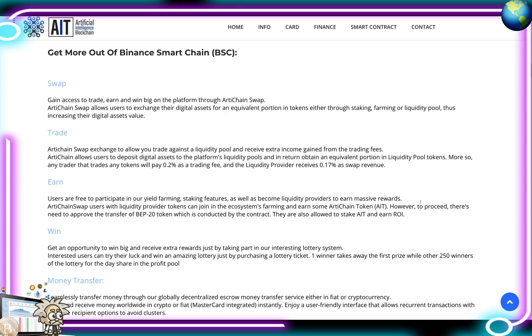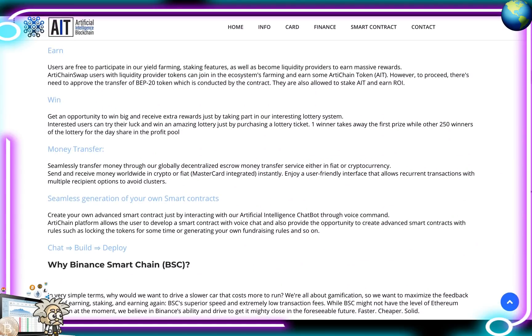ArtiChain allows users to deposit digital assets to the platform's liquidity pools and in return obtain an equivalent portion in liquidity pool tokens. Any trader that trades tokens will pay 0.2% as a trading fee, and the liquidity provider receives 0.17% as swap revenue. The earn function lets users freely participate in yield farming and staking features, as well as becoming liquidity providers to earn massive rewards. ArtiChain Swap uses the liquidity provider tokens to join the ecosystem's farming and earn AIT tokens.